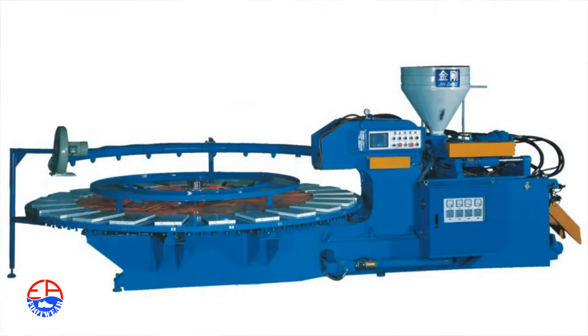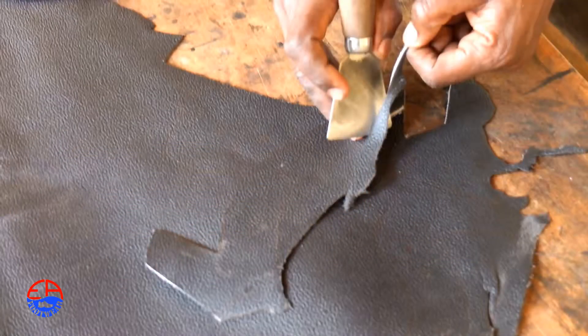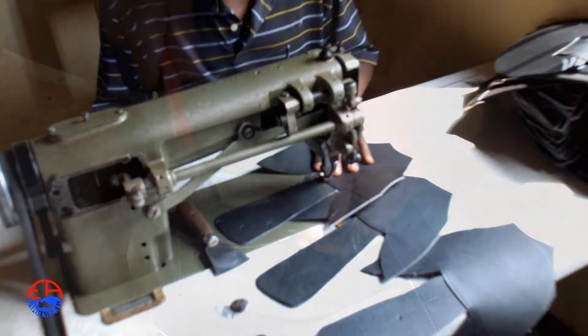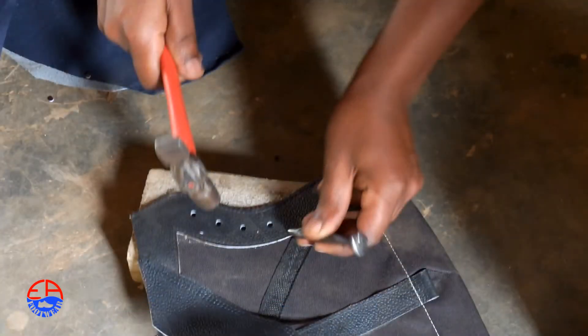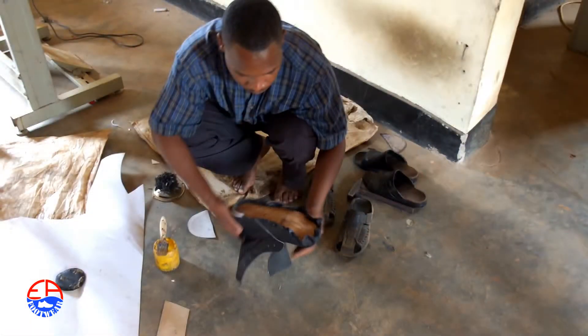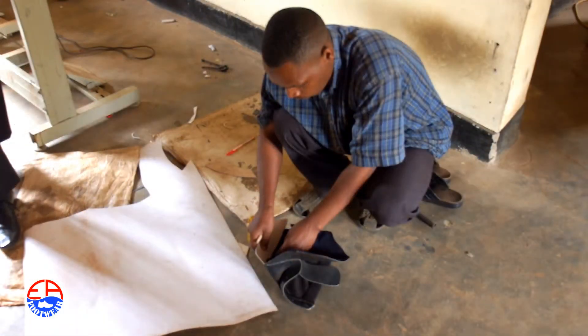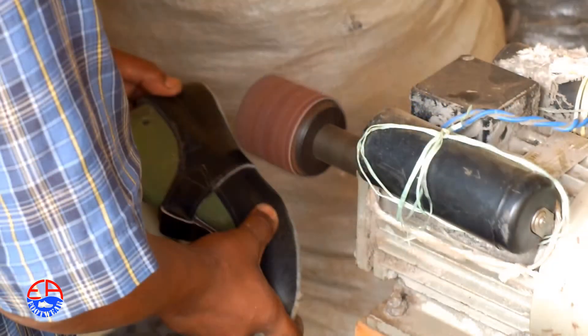If we had capital, first of all, we would import new and latest machines. These machines would help us in cutting leather and in the sole attaching. We are doing a lot of manual work, and those are the main three things.